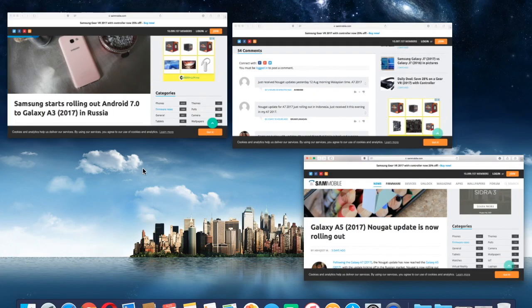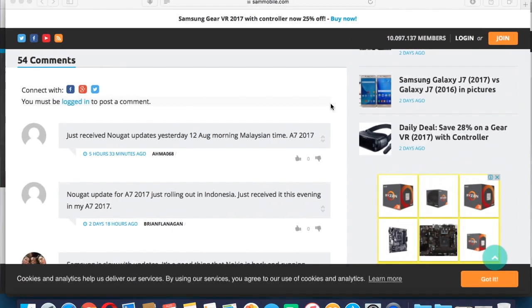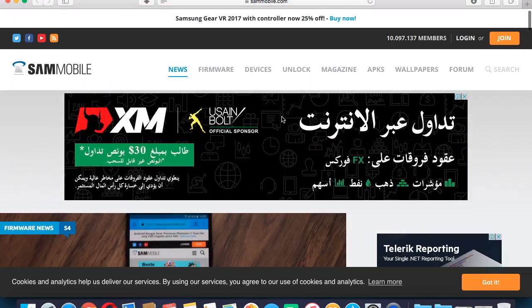The NuGet update has come to the A3 2017, A5 2017, and A7 2017.